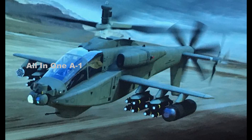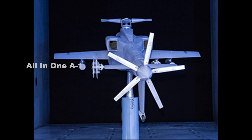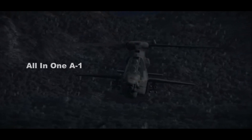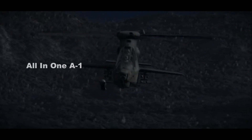Boeing has announced a new modernized Apache attack helicopter concept that builds off the V-6 sub-variant of the AH-64E Apache Guardian. What's most immediately eye-catching is the additional hardpoint under each of its two stub wings, giving it six in total, under which it can carry directed energy weapons and air-launched drones. The company says the next-generation Apache design will also feature powertrain improvements for increased speed and range, improved sensor fusion capabilities and greater situational awareness, and other upgrades.